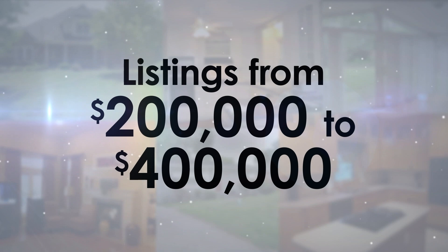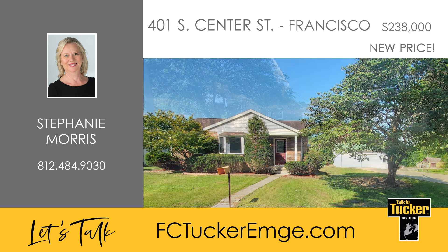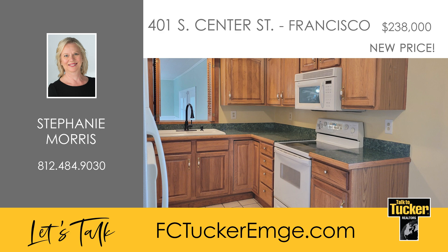And now homes from $200,000 to $400,000. Welcome to this charming all-brick home featuring both an attached and detached garage. The home has been freshly painted on the main level and in the basement, offering a clean and inviting atmosphere. The living room seamlessly flows into the dining area, creating an open and welcoming space. The kitchen is well equipped with ample cabinet and countertop space and includes all the appliances.